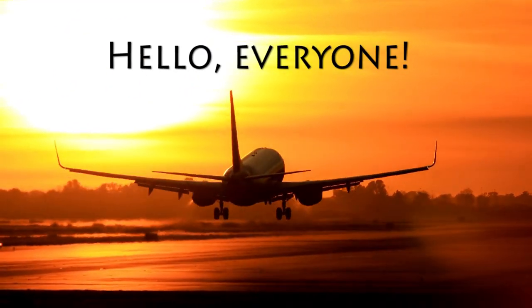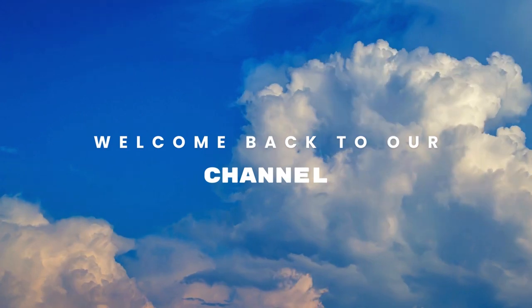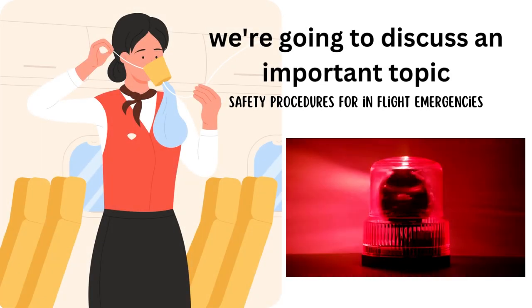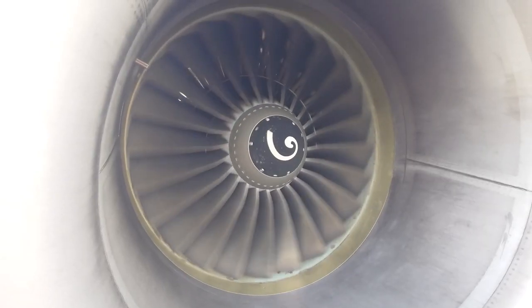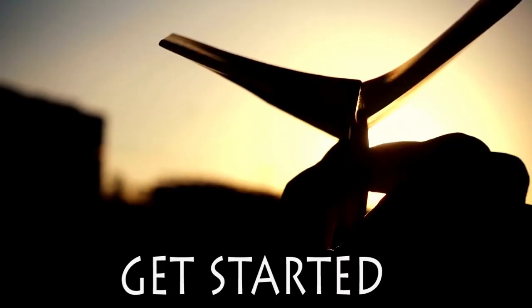Hello, everyone. Welcome back to our channel. In today's video, we're going to discuss an important topic: safety procedures for in-flight emergencies. We'll take a closer look at the measures and protocols in place to handle unexpected situations during a flight. So, let's get started.